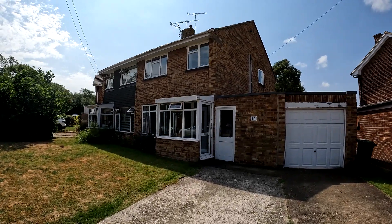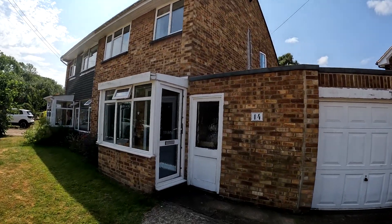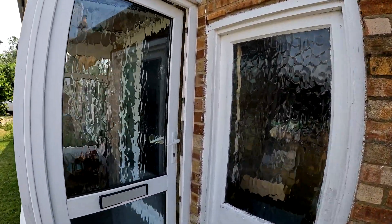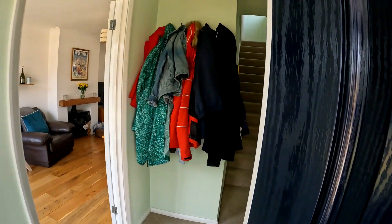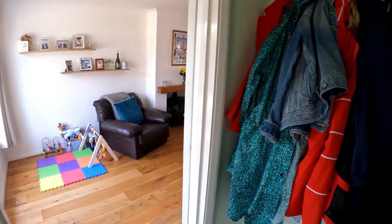Hello, it's Elliot from Kent Estate Agencies, and today we are in Whitstable, taking a look at number 14, All Saints Close. This is a beautifully presented three bedroom semi-detached family home, giving you that off-road parking and the garage to the front. You've got a south-facing rear garden here as well, and the property is presented in impeccable order throughout.